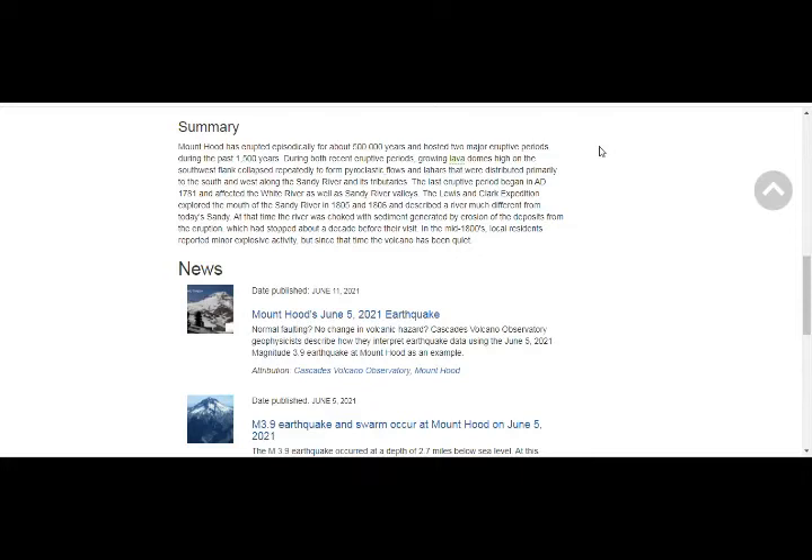During both recent eruptive periods, growing lava domes high on the southwest flank collapsed repeatedly to form pyroclastic flows and lahars that were distributed primarily to the south and west along the Sandy River and its tributaries. The last eruptive period began in 1781 and affected the White River as well as Sandy River valleys. The Lewis and Clark Expedition explored the mouth of Sandy River in 1805-6 and described a river much different from today's — choked with sediment generated by erosion of the eruption deposits, which had stopped about a decade before their visit. In the mid-1800s, local residents reported minor explosive activity, but since that time the volcano has been quiet.